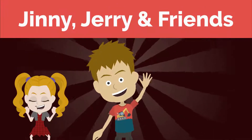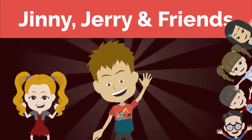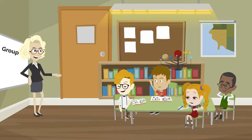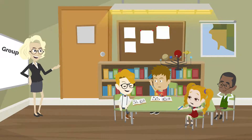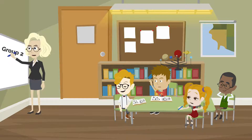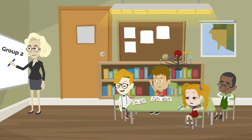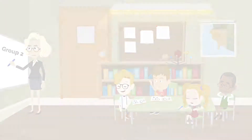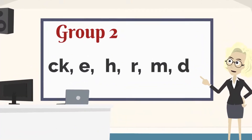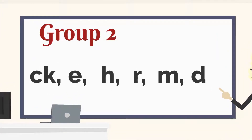Jeannie, Jerry and Friends. Now that we've learned all the letters of group 1, what are we going to learn next? Yes, Jerry, thank you for asking. We are now going to do group 2. These are the sounds that we are going to cover in group 2. And today, we are going to learn about the sound of letter C.